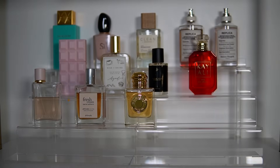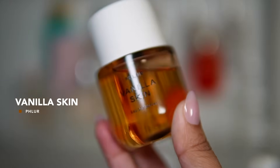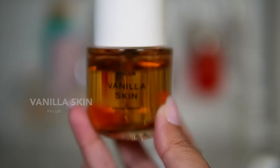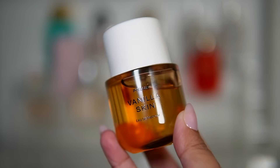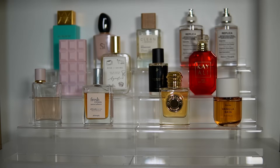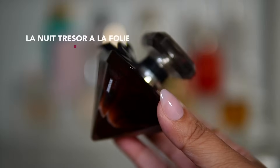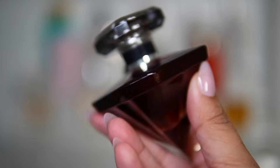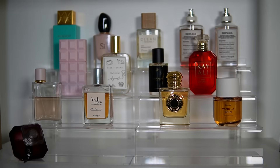Next I'm adding Phlur Vanilla Skin — one I got recently. I'm excited to add this to the tray and wear it more to see how I'm liking it this fall season. After that, La Nuit Trésor À La Folie by Lancôme. I didn't wear this one much last fall so I want to focus on deciding whether to keep it or let it go. My husband really loves this perfume and the bottle is so nice.